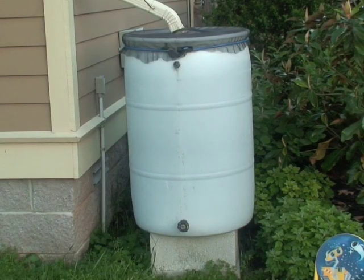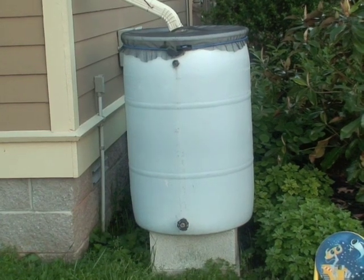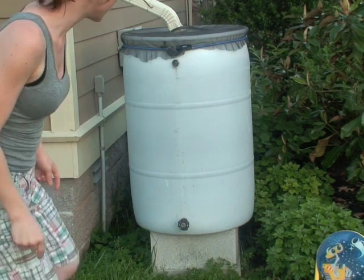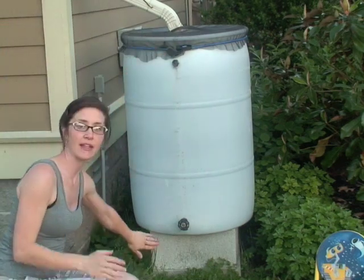I'll show you another example of how they can be used in the backyard. In the backyard, I just wanted to show you real quick the anatomy of a rain barrel. This is the rain barrel I got from the Cumberland River Compact, like the one I showed you in the front yard, and basically by elevating it...